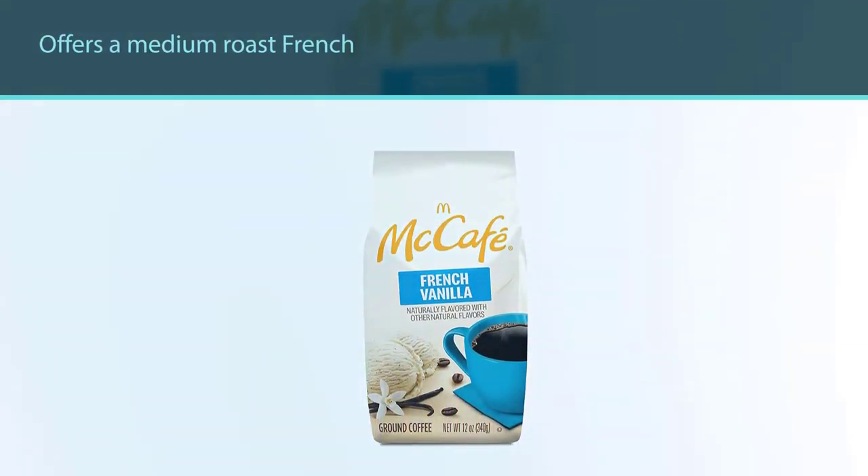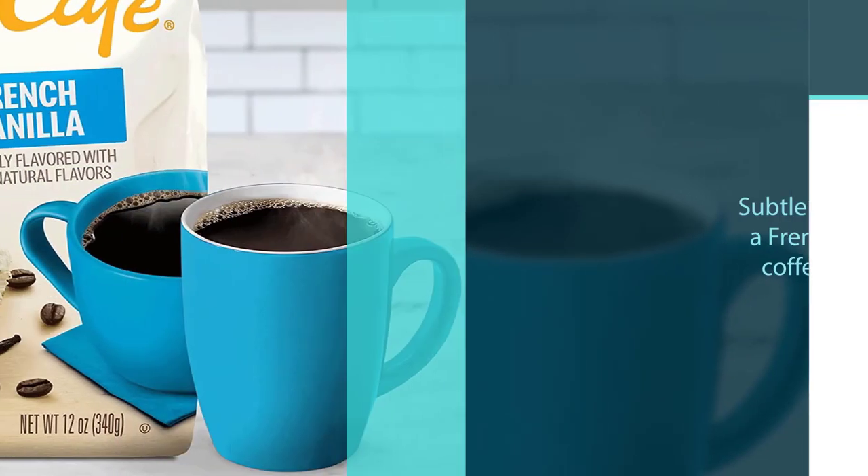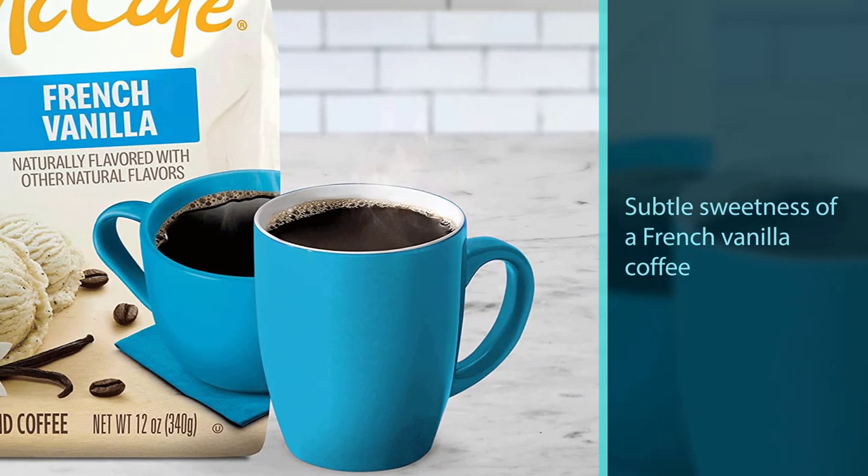However, if you want to enjoy the subtle sweetness of a french vanilla coffee with the higher energy of a light roast, it's an excellent option.